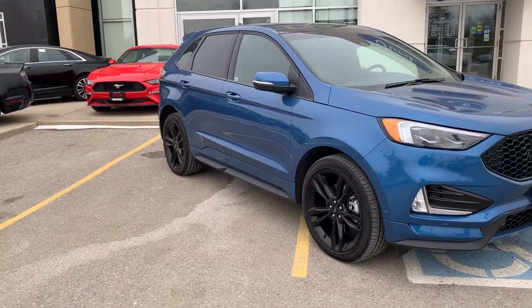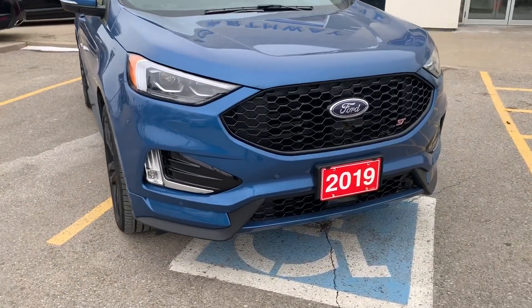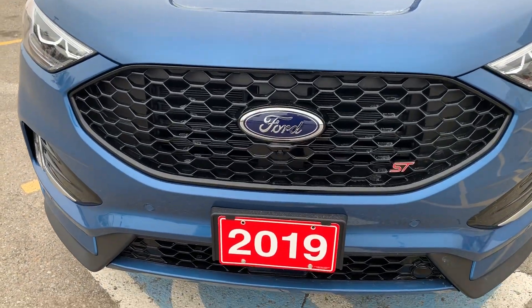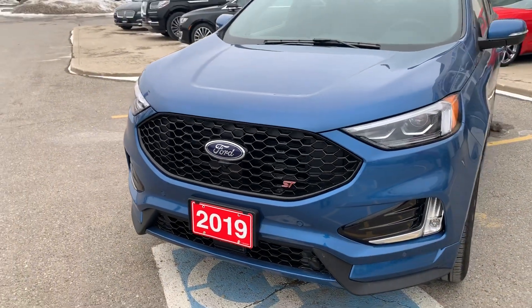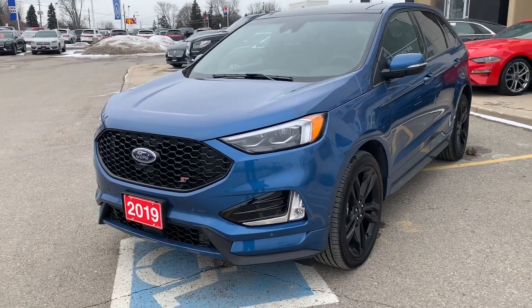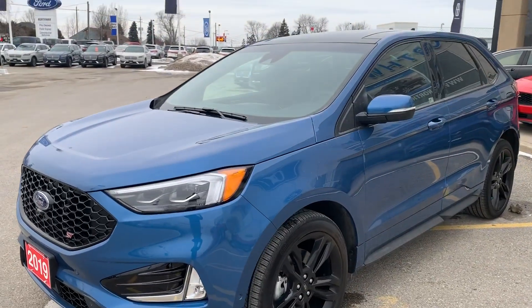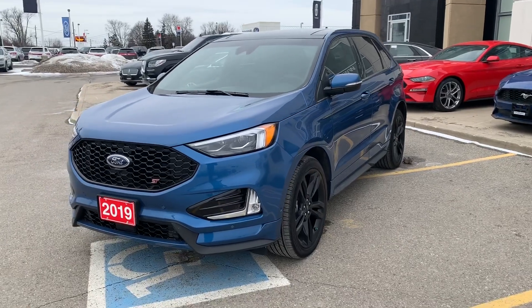At the front here we've got the custom ST grille — you only find this grille on the ST version. Real nice. Of course, front and back parking sensors, backup camera, and all the cameras in the front as well. Stay tuned — I'll be doing a video on the interior of the ST.